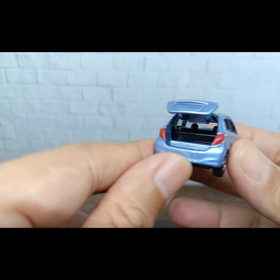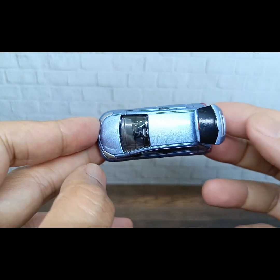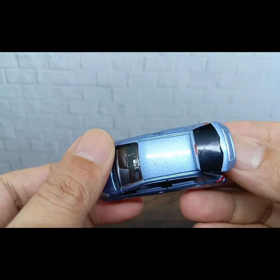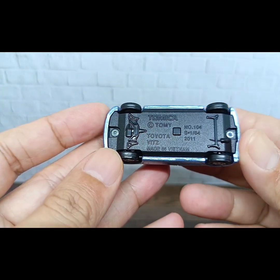You can see the trunk is open here, so you can put your belongings in the trunk. For the top of this Yaris, the interior color is black with a right-hand steering wheel. For the base, there's nothing much going on.